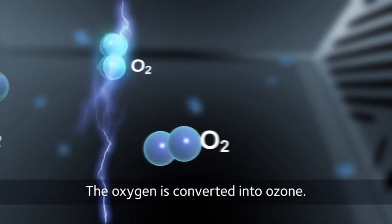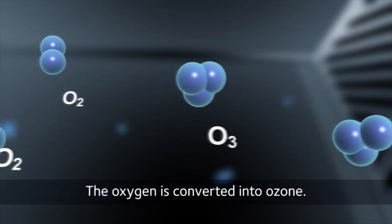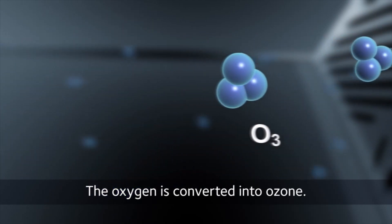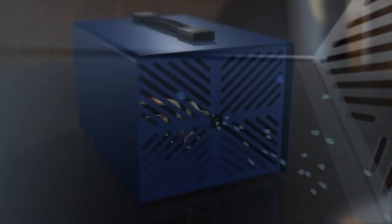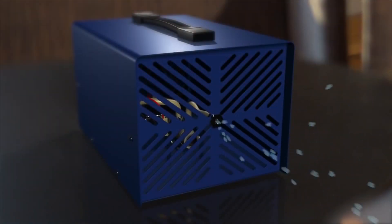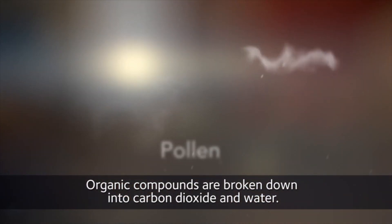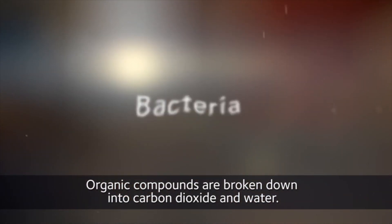in the same way that lightning purifies our air. Ozone is a gas which gets in everywhere and effectively breaks down organic compounds, viruses, and bacteria. When the process is completed, ozone returns to oxygen and the odor pollution has been converted into carbon dioxide and water in a natural and environmentally friendly way.